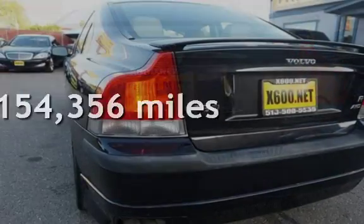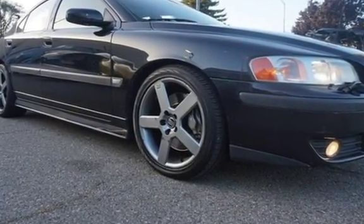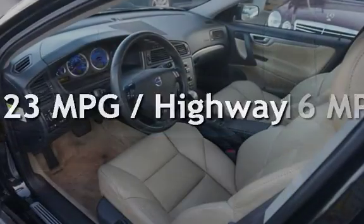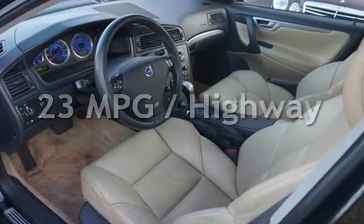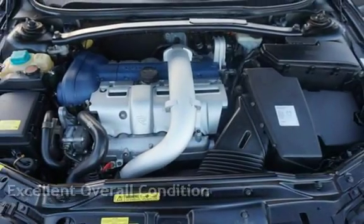This Volvo has less than 155,000 miles on the odometer. Estimated fuel economy for this vehicle is 16 miles per gallon in the city and 23 miles per gallon on the highway. This vehicle is in excellent overall condition.